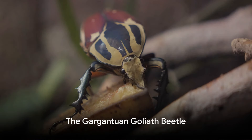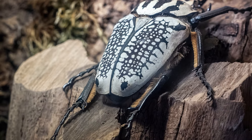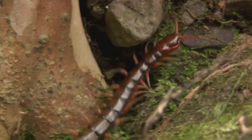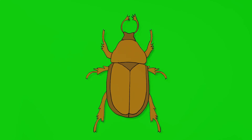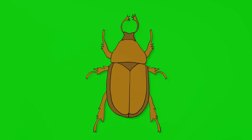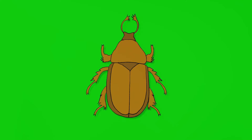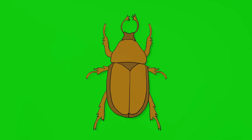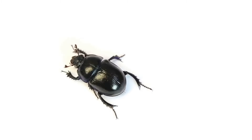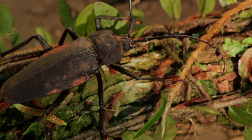Do you think insects are tiny, negligible creatures? The Goliath beetle begs to differ. Welcome to the world of this behemoth of the insect kingdom, a titan that commands respect and awe. The Goliath beetle, with its name borrowed from the biblical giant, is undoubtedly a giant in its own right. It is one of the largest insects on our planet, reaching astounding lengths of up to four and a half inches — that's almost as long as a standard business card. If you've ever held a business card, you can appreciate the sheer size of this insect.